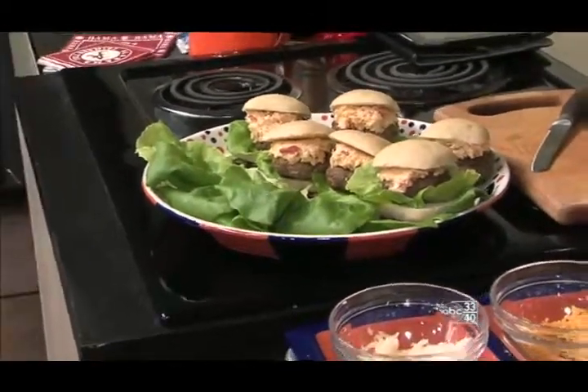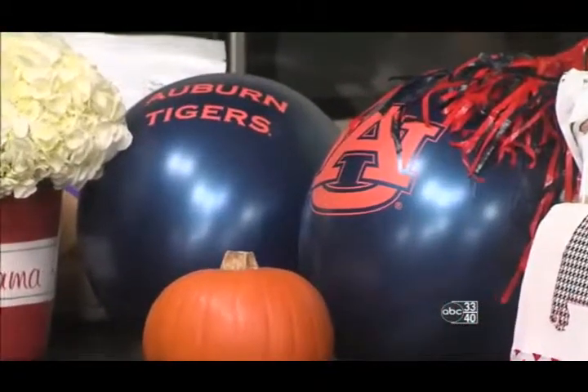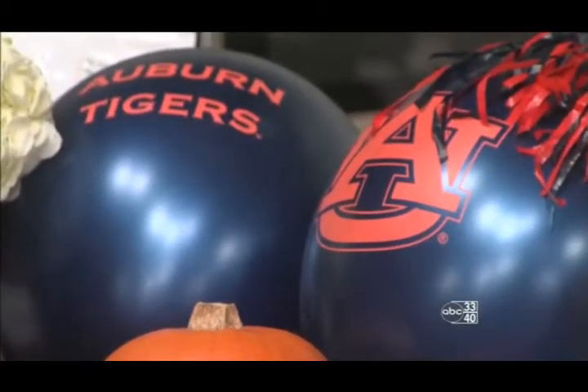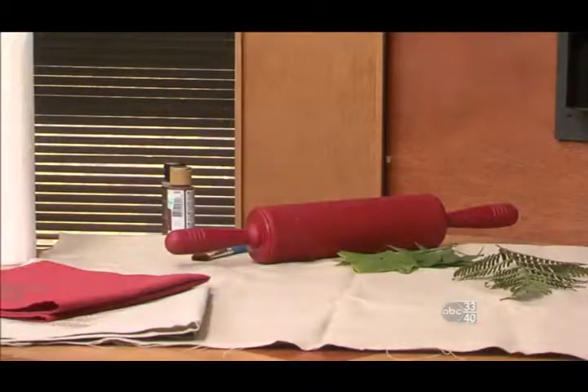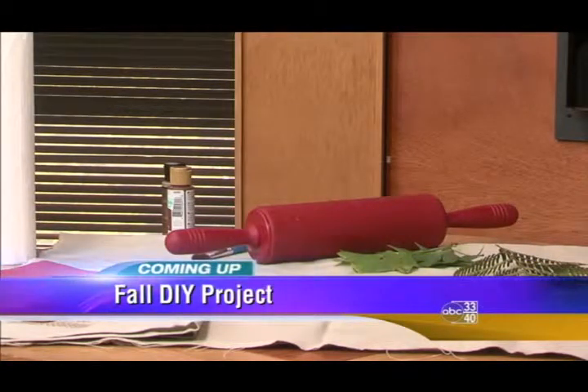All right, we'll be checking back in with you in about 10 to 15 minutes. I can't wait to see what you're going to show us next — maybe the rest of the rolls. We do have a lot of rolls to show you. More Talk of Alabama is headed your way, including this week's Do It Yourself Project. Today we have something perfect for the fall. Sherry Corey is up next to explain. You're watching ABC 3340.